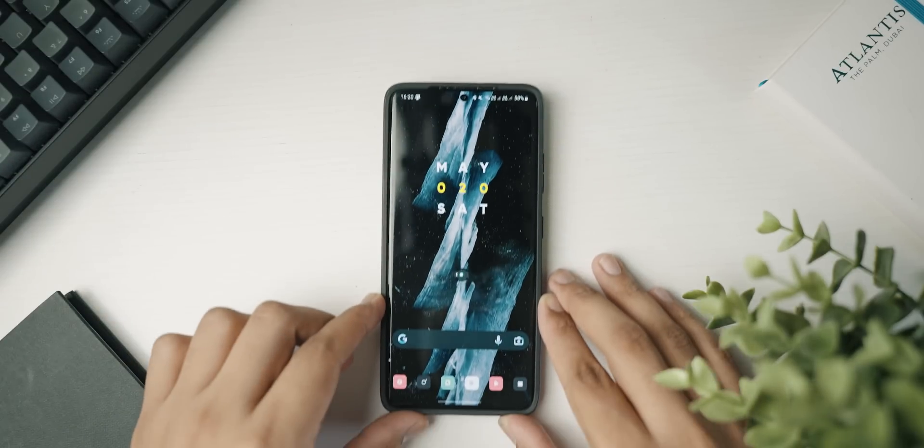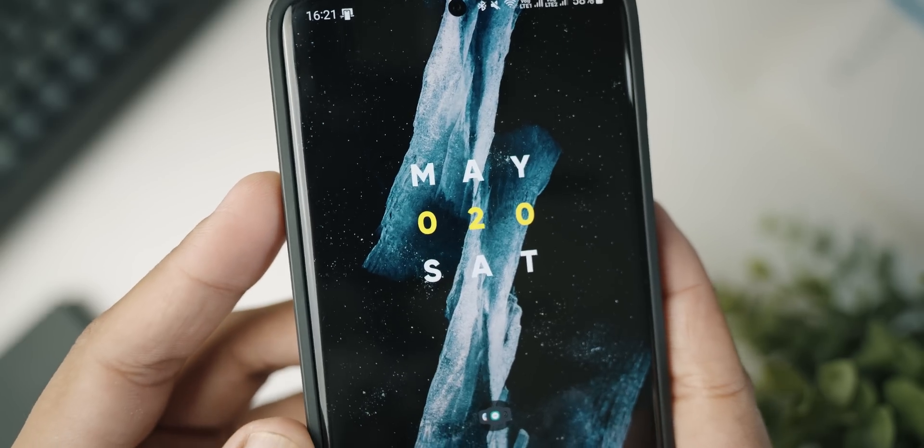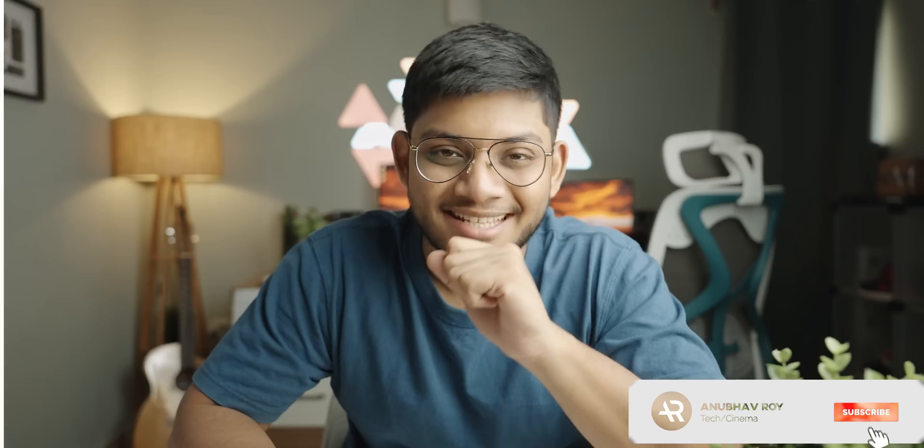What's up guys, Anubhav here — long video after quite a while. Am I late for this month's best Android app video, or are you guys watching really early? Most channels upload their best Android apps video on the first of every month, but how can you have the best applications for that month on the very first day? Anyway, we have 10 amazing applications for you today, so drop a like, subscribe, and let's get started.